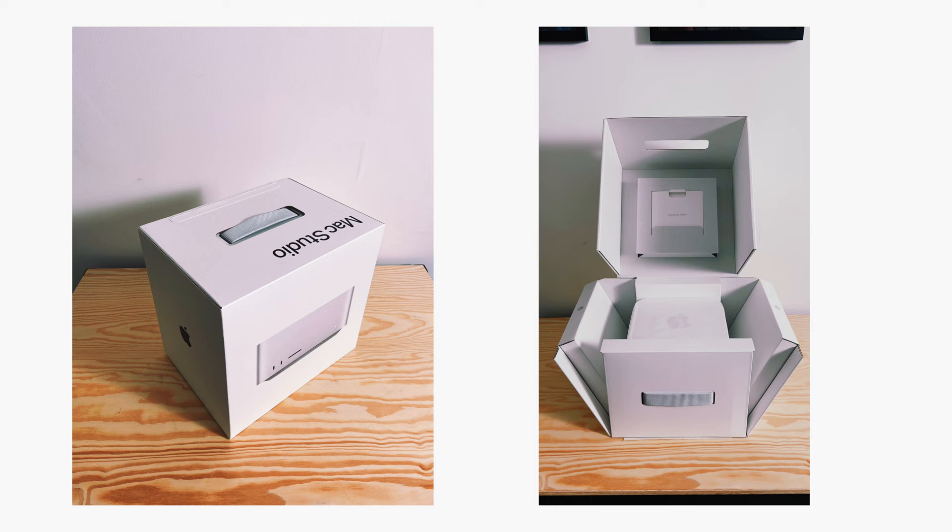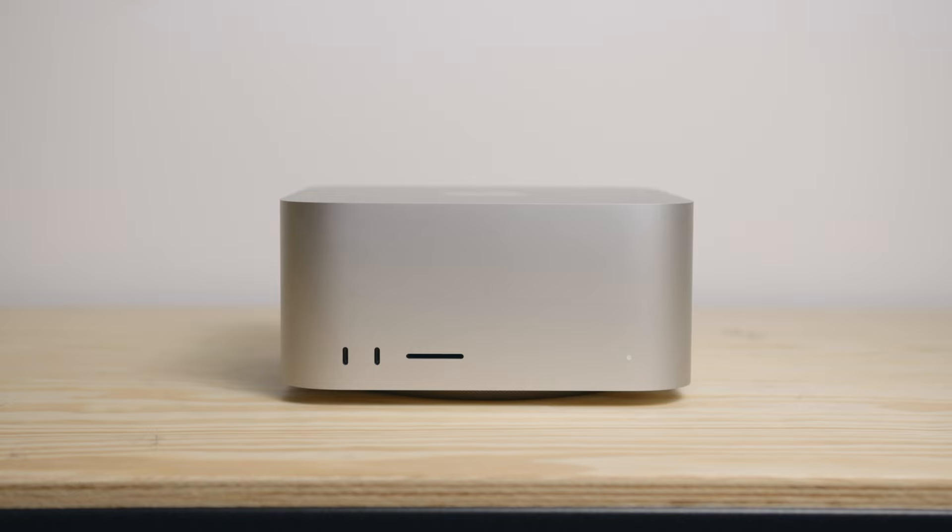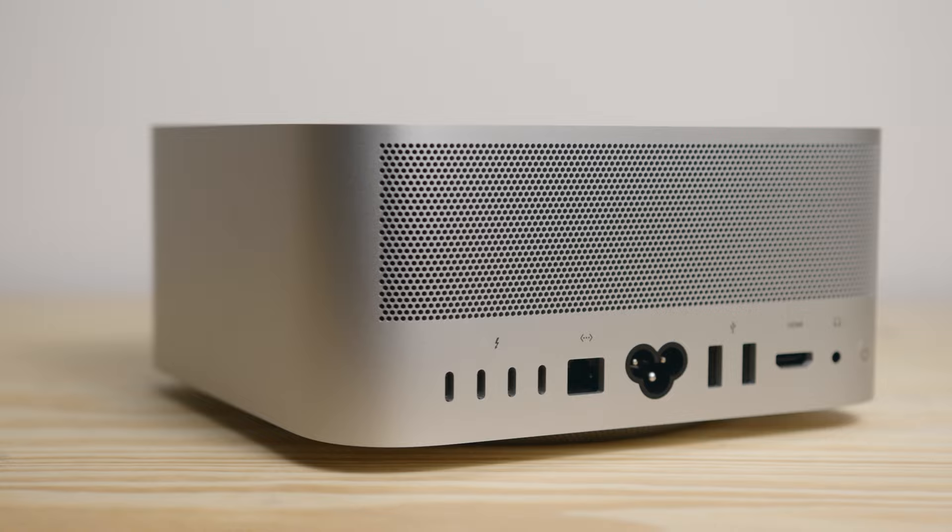When it first arrived, the thing that surprised me the most was the packaging — the box it came in. I don't think I've seen anything like it for any other product, and I'd be curious to know how much of the price of the Studio is allocated to that box. The computer itself is quite beautiful, it feels amazing, looks clean and simple, and is also lighter than I expected.